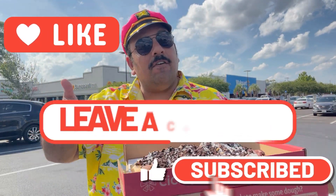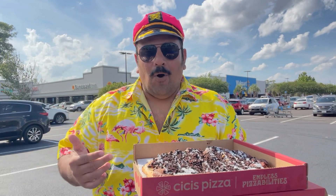But before we get started, please remember to like the video and subscribe to the channel. Get down in the comments — tell me if you've had it, if you like it, if you didn't like it, if you even want to try it. I want to know.